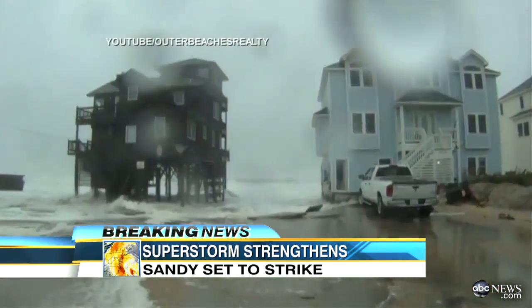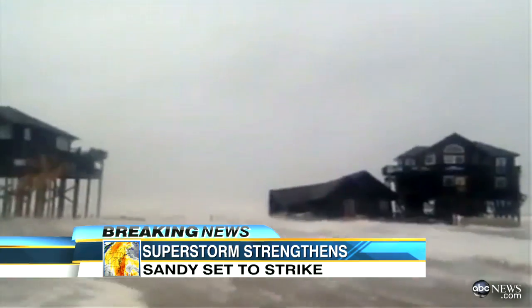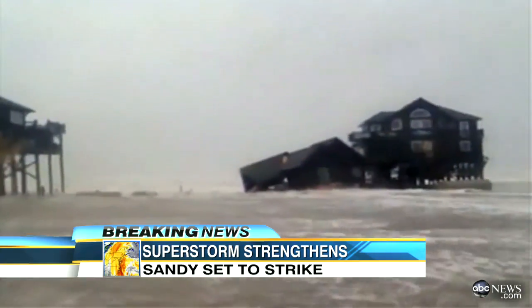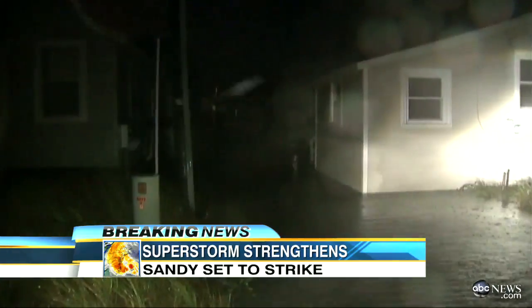Hurricane Sandy is currently more than 200 miles east of Cape Hatteras, North Carolina, but already its effects have been devastating. Look at this house in Rodanthe, North Carolina — parts are breaking off and falling into the ocean. Dare County, North Carolina saw nearly six inches of rain in the past 24 hours.